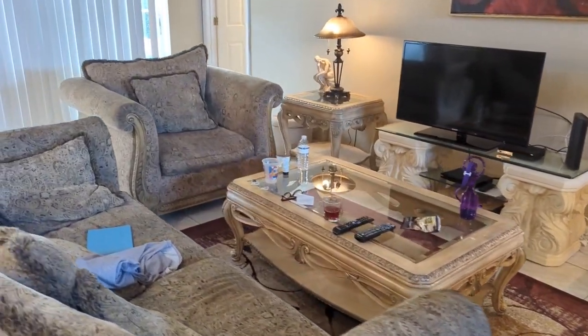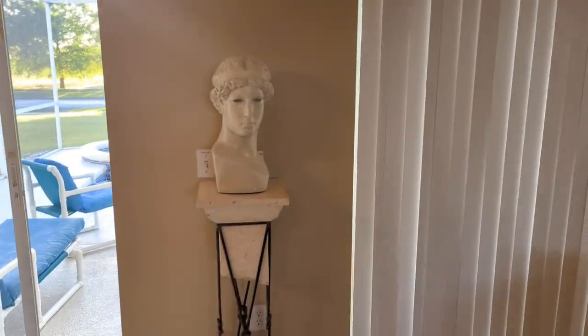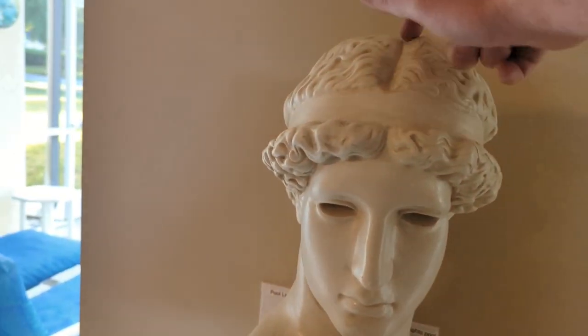Back out into the living area. Nice big screen TV. This little fella over here looking on us - I don't know if it's like one of those Batman things where you lift his head up and press the button.